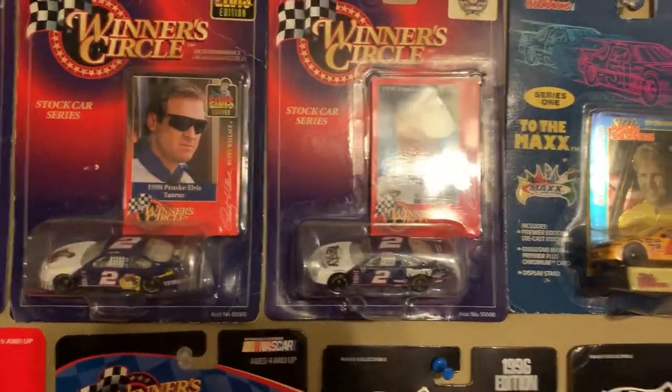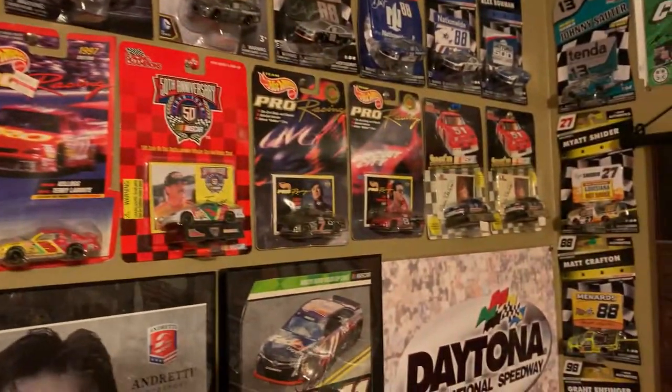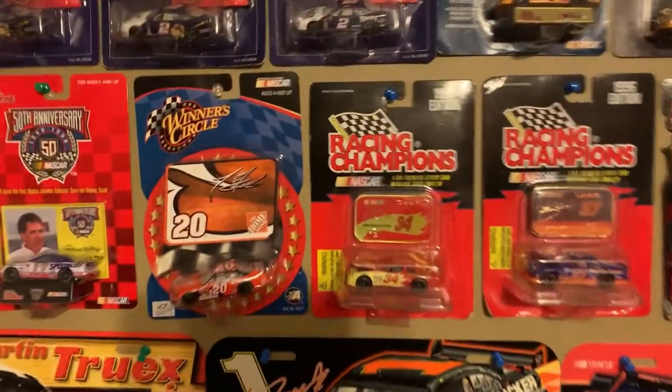Rusty Wallace, Sterling Marlin. And then you go down here to Terry Labonte, Jeff Burton, Hut Stricklin, and Bill Elliott. Right here, got a couple cars — Tony Stewart.